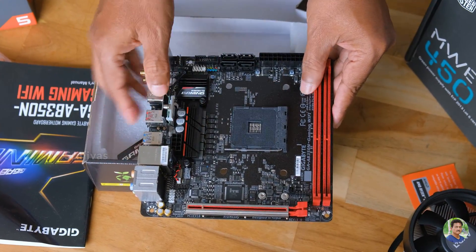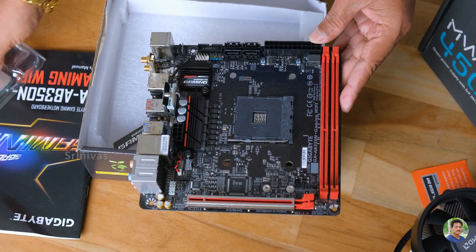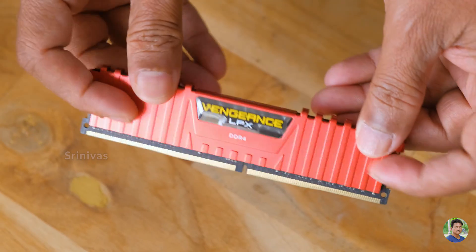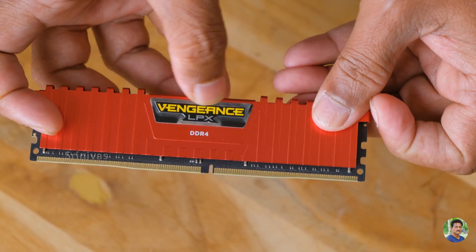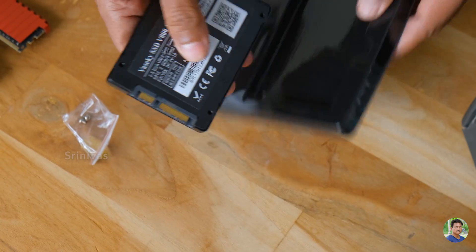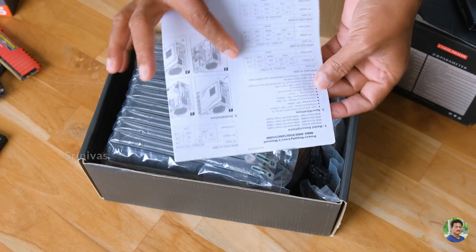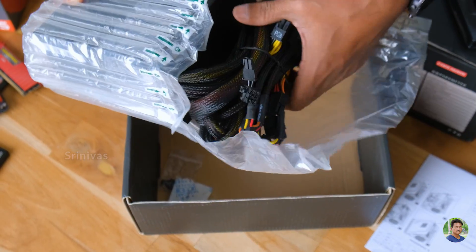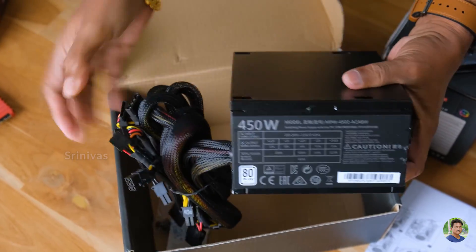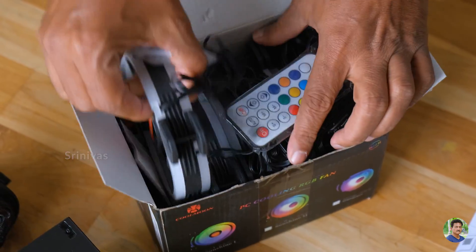The motherboard has anti-static packaging. It is a mini ITX motherboard with RAM slots, a PCIe slot for GPU, and an AM4 socket. You can see the IO ports and Wi-Fi antenna connectors on the back. For RAM, I use Corsair Vengeance LPX DDR4 8GB — you can use two 4GB sticks for dual channel performance. For the SSD, using a 250GB drive is recommended for reasonable cost.